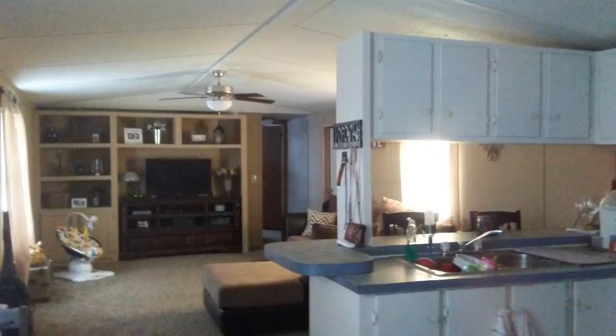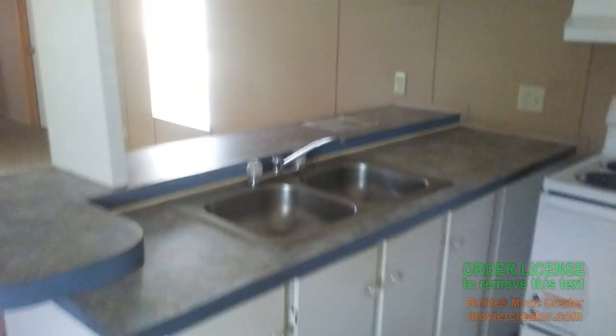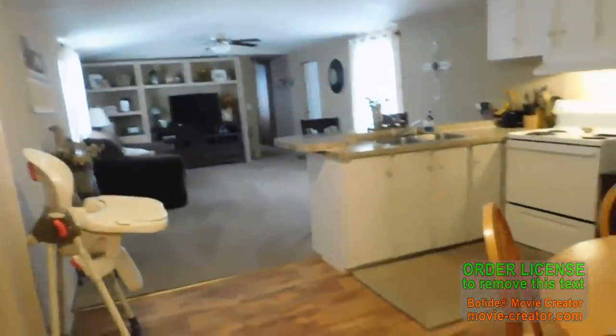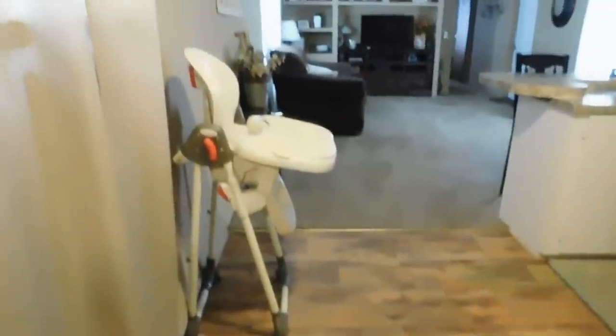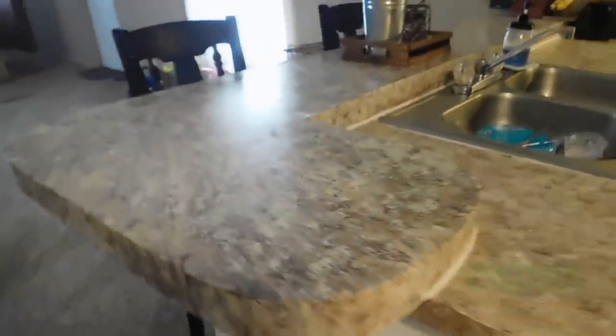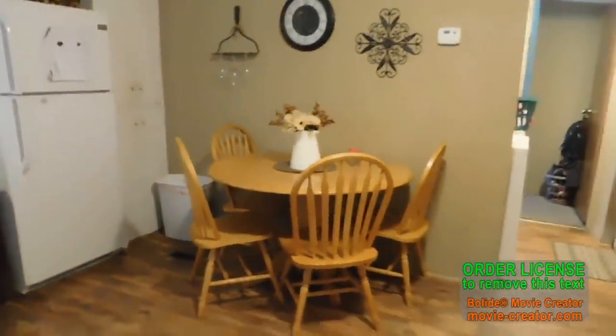This picture is of whenever we first moved in. You can see the countertops are still blue, we still have the above cabinets above the bar, and all the walls are still that dark tan color. The next couple clips you're going to see are from my previous mobile home tour — I just pulled a couple clips from that video to give you an idea of how it looked before I painted and before I redecorated a little bit.